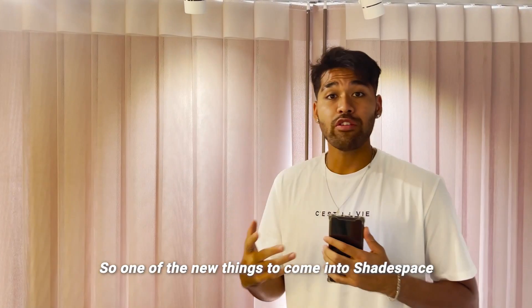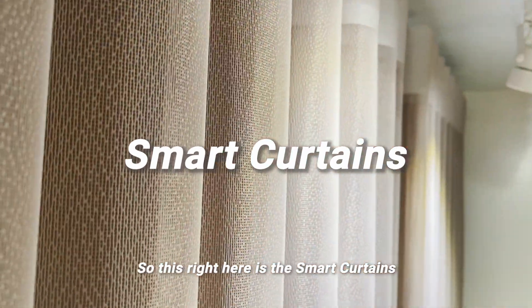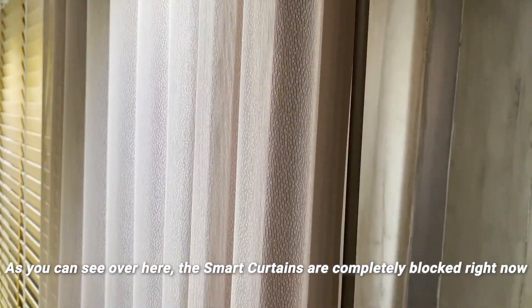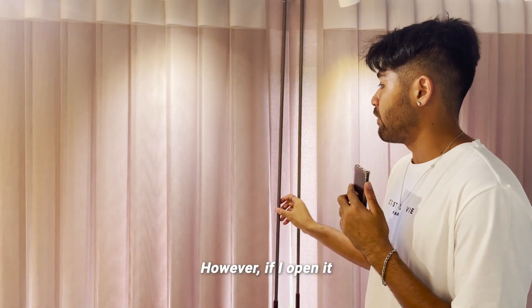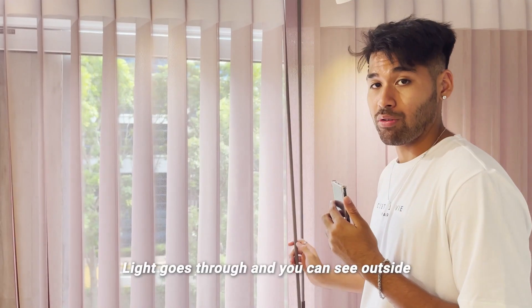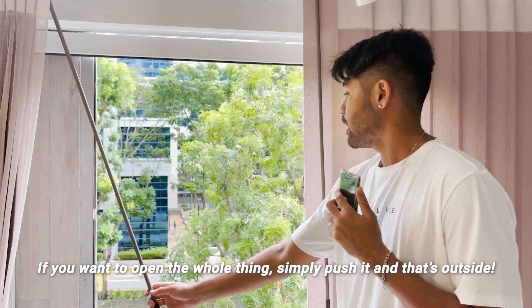Some of the new things that come to Shade Space are the Smart Curtains. This right here is the Smart Curtains — very smart and very innovative. As you can see, the Smart Curtains are completely blocked right now, so no light goes through. However, if I open it, light goes through and you can see outside. If you want to open the whole thing, simply push it and it's outside.